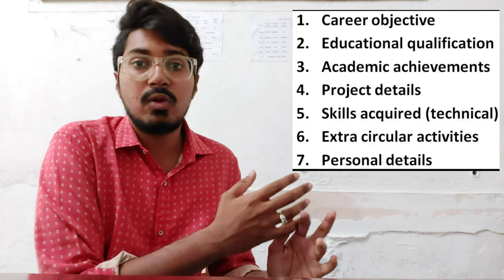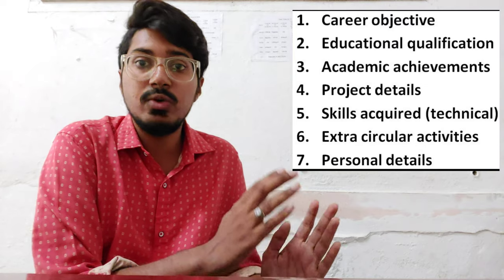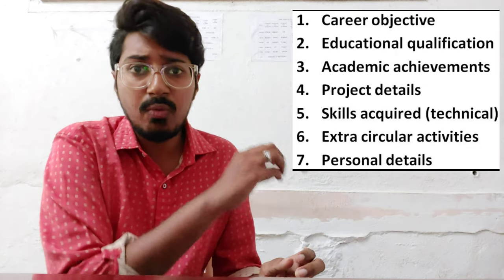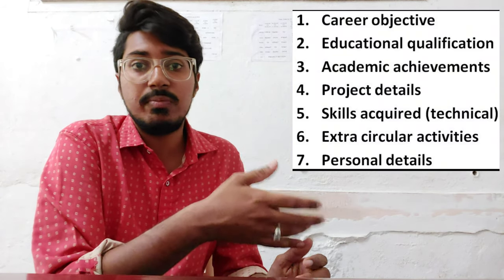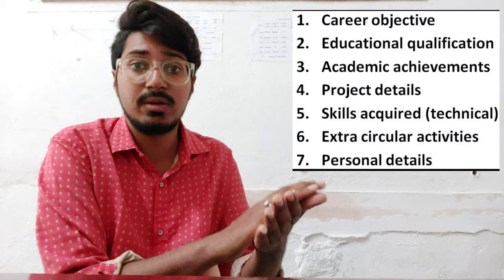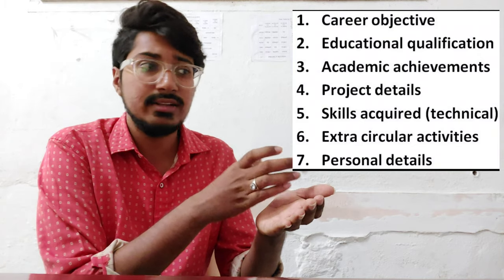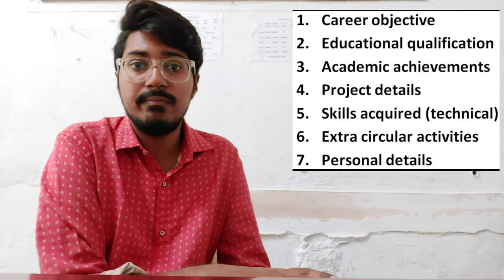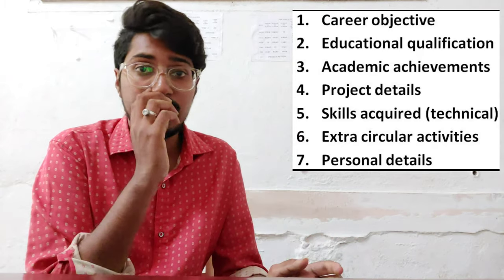Then comes project details. Whatever degree you may have — whether B.Tech, M.Tech, MBA, or any other — you used to do mini projects, internships, and final projects. You need to give details of the projects you carried out as a student, along with one or two lines of summary for each project, so that the person referring your resume gets an idea. They will understand that this person has interest and grip in a particular area and has done a project on that specific topic.